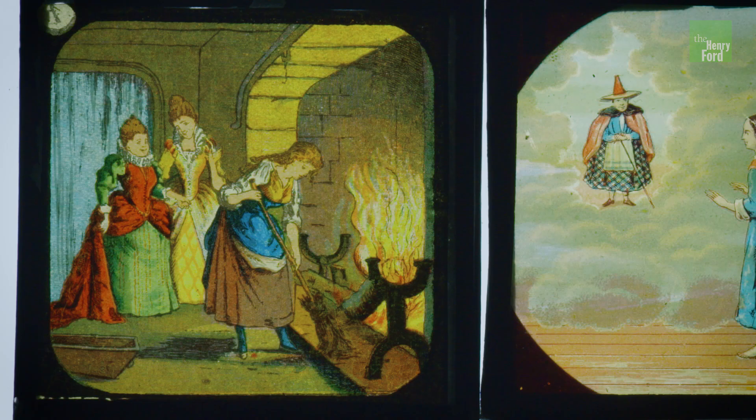By the 18th century, magic lanterns were hugely popular in the entertainment world, and lanternists used slides like these to narrate their stories. At first, the images were static, like a single frame of film. There are hand-painted images from classic stories, exotic landscapes, and supernatural creatures that appeared in magic shows called phantasmagorias.